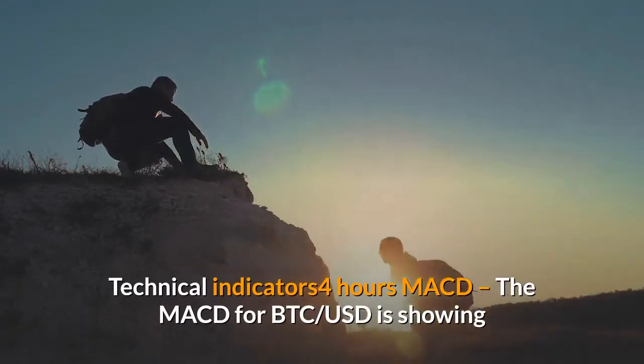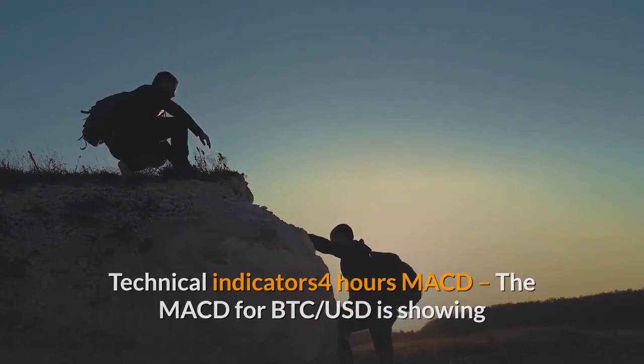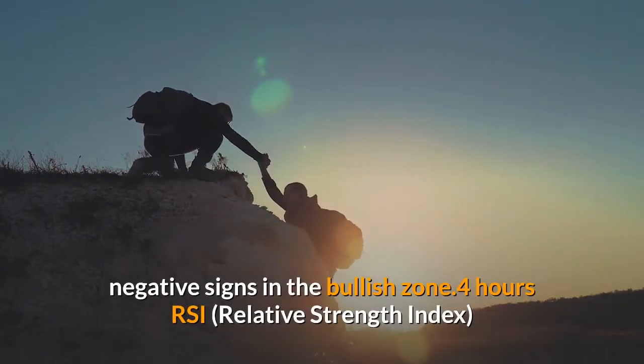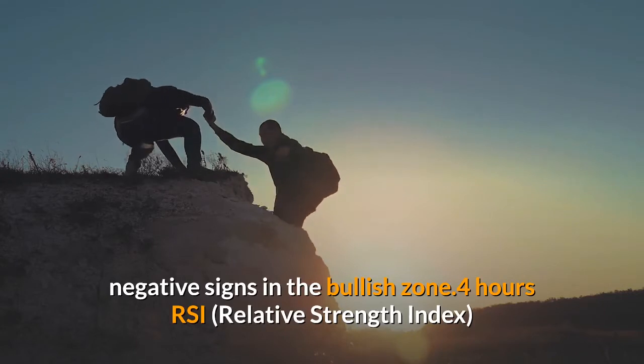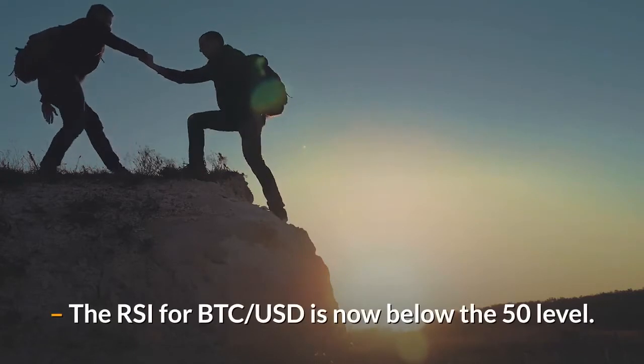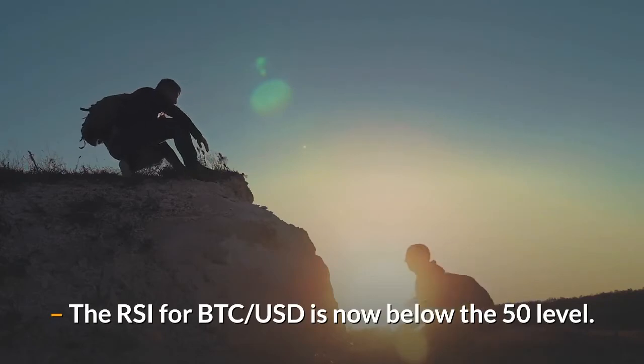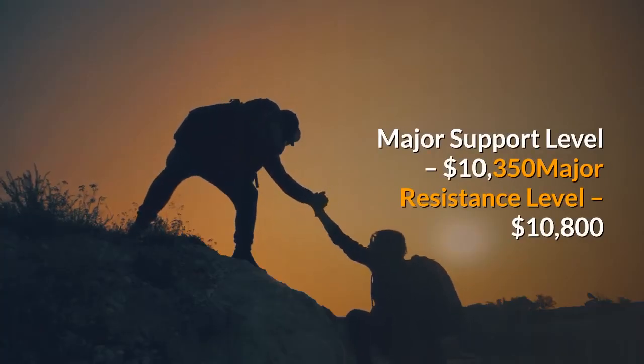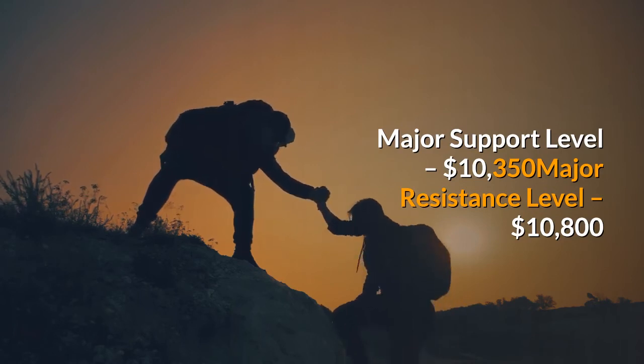Technical indicators (4 hours): The MACD for BTC-USD is showing negative signs in the bullish zone. The RSI for BTC-USD is now below the 50 level. Major support level: $10,350. Major resistance level: $10,800.